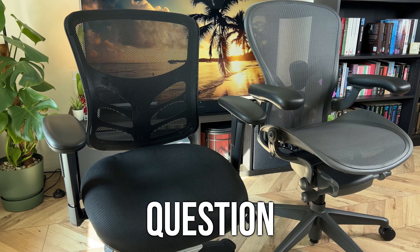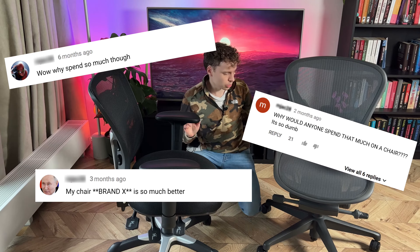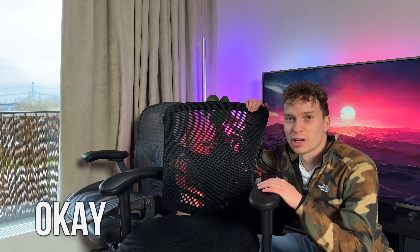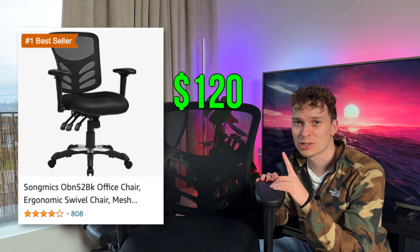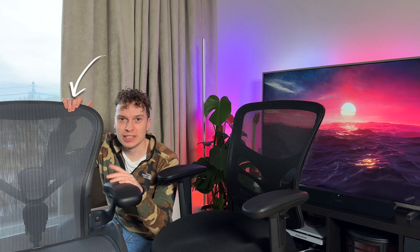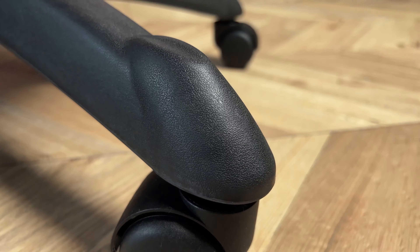The most asked question in history: why would you spend more than $100 on a chair? What's the difference between a $100 one and a very expensive model? This is going to be a really interesting video — a $120 best-rated Amazon chair versus the $1,800 Herman Miller Aeron. Can there really be 18 times the difference?